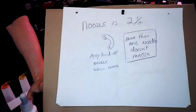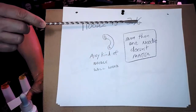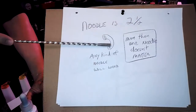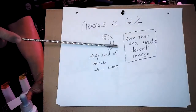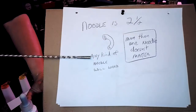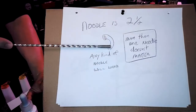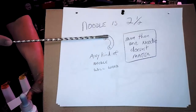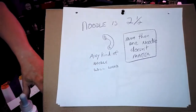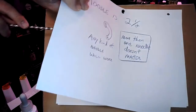The next one is noodle — from the Harry Lorayne and Jerry Lucas book — noodle to me is two and a half. Because of the sound it gives me two point five, which is two and a half. Any kind of noodle will work — you can use squiggly noodles, egg noodles, a bunch of them in a bowl, it doesn't matter. Two and a half ounces equals noodle.